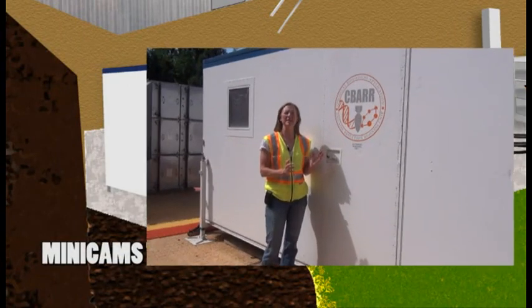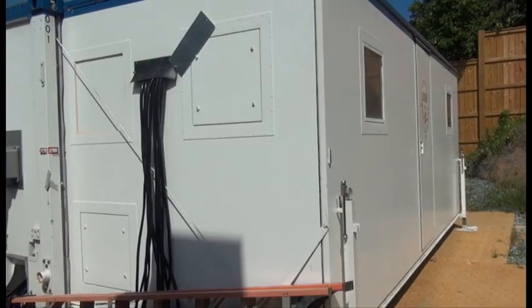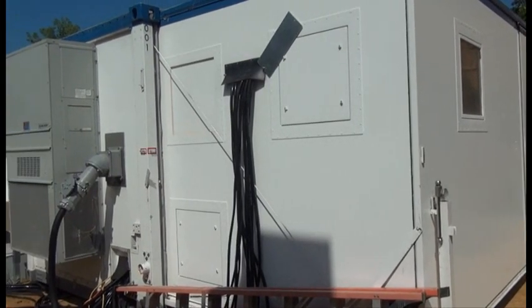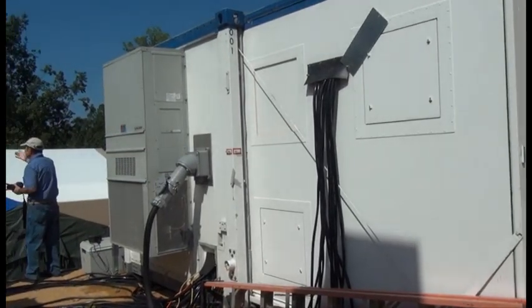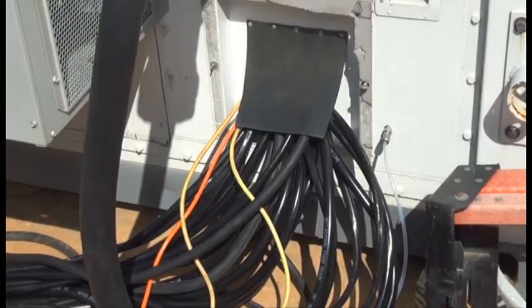We're standing outside the MINICAMS trailer, which will provide continuous air monitoring of all the air filtered by the chemical agent filtration systems. This is near real-time air monitoring to ensure that there is no risk to the public from any agent that would be discovered during our process here at the site.